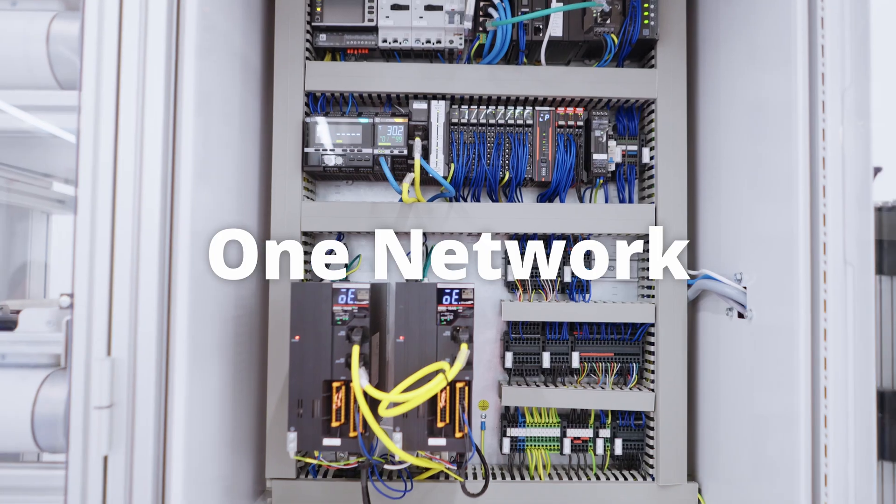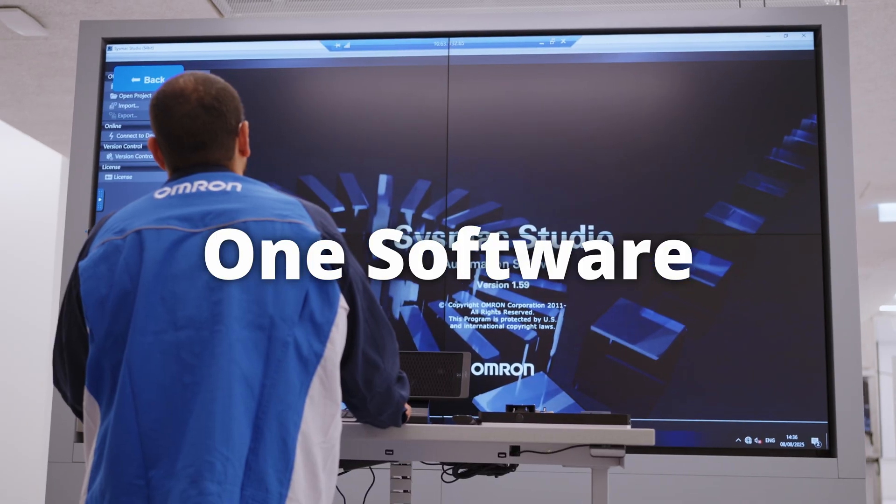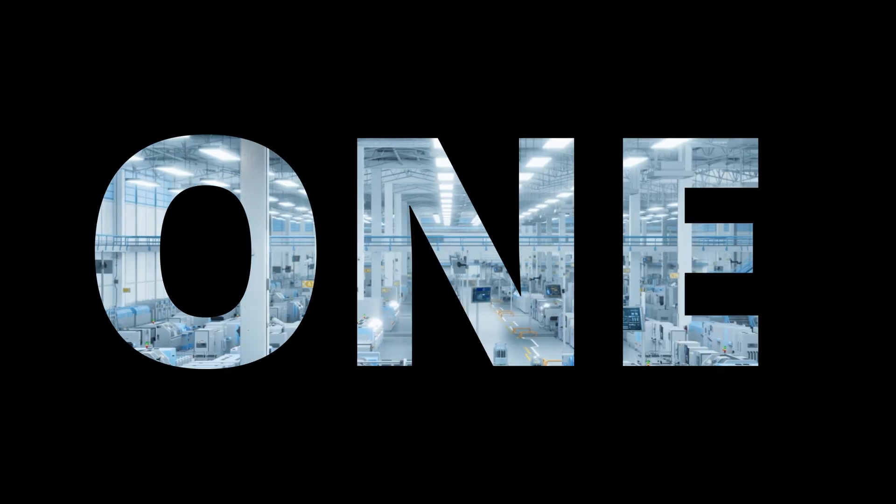One controller. One network. One software. Which is the power of one platform. SysMac. Integrated automation.